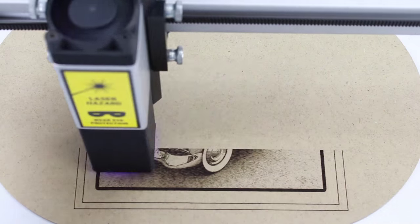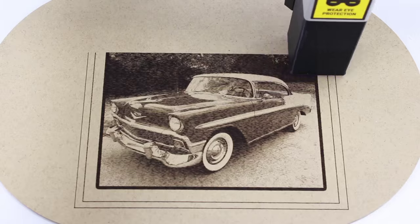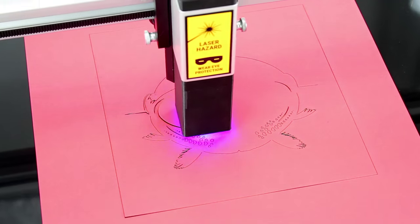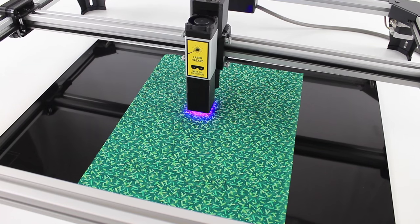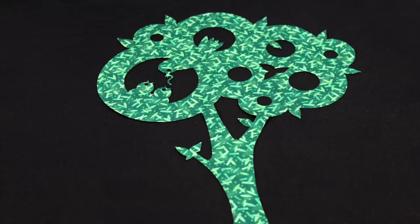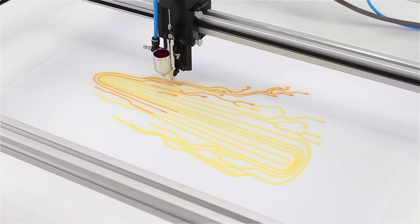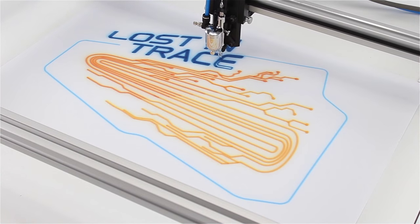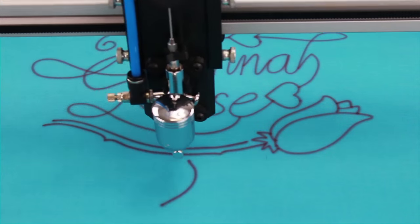Thule can laser engrave — intricate graphics and photos are accurately engraved on materials such as wood and leather. Thule can laser cut — the powerful 2.5 watt laser burns through a variety of materials, including card and fabric. Thule can paint — the airbrush tool allows you to create works of art with ease on almost any surface. Express yourself on a t-shirt or personalize a gift for a friend.